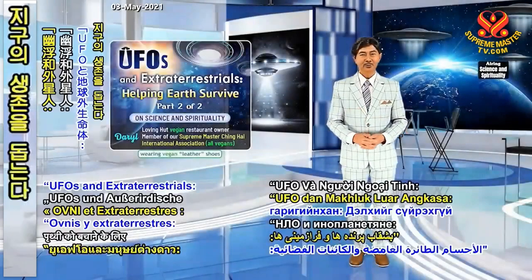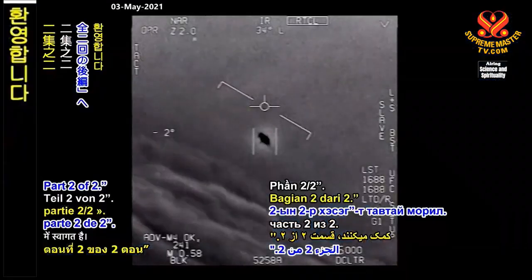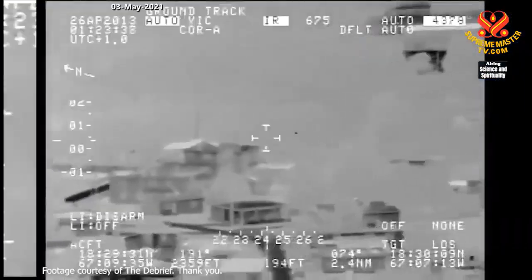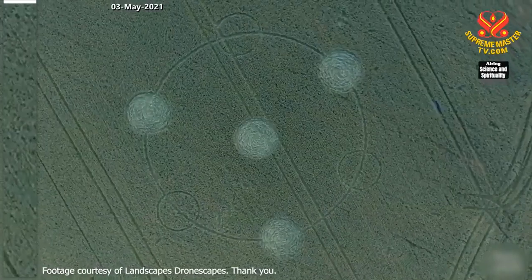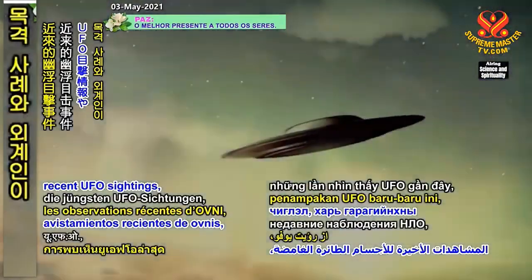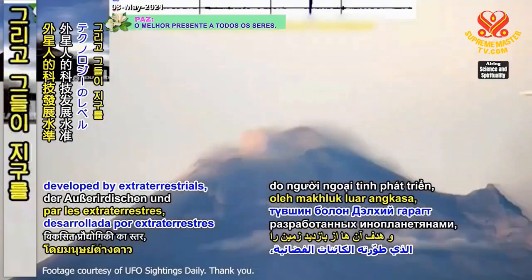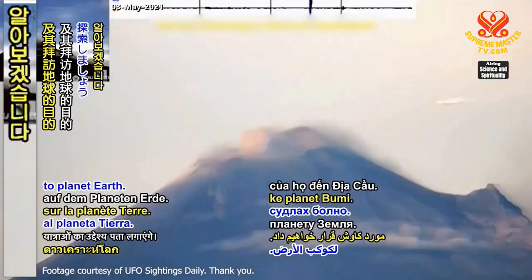Welcome to UFOs and Extraterrestrials, Helping Earth Survive, Part 2 of 2. Today, we'll explore recent UFO sightings, the level of technology developed by extraterrestrials, and the purpose of their visits to planet Earth.